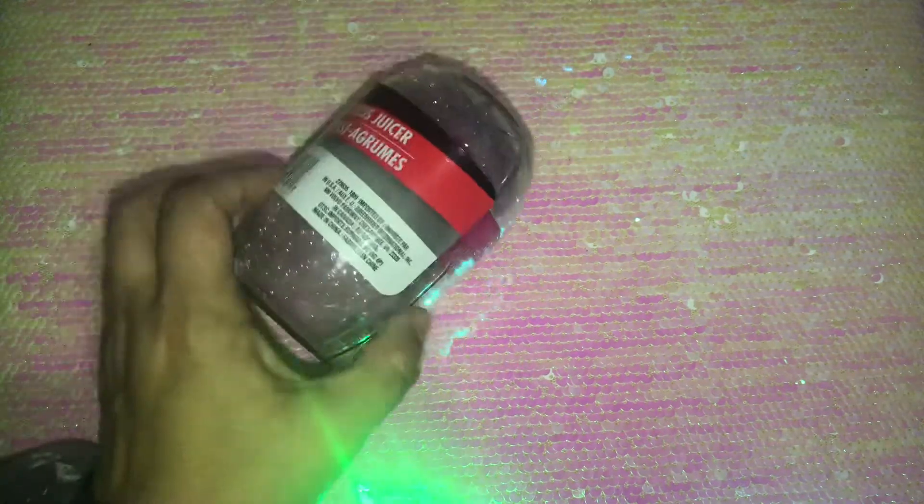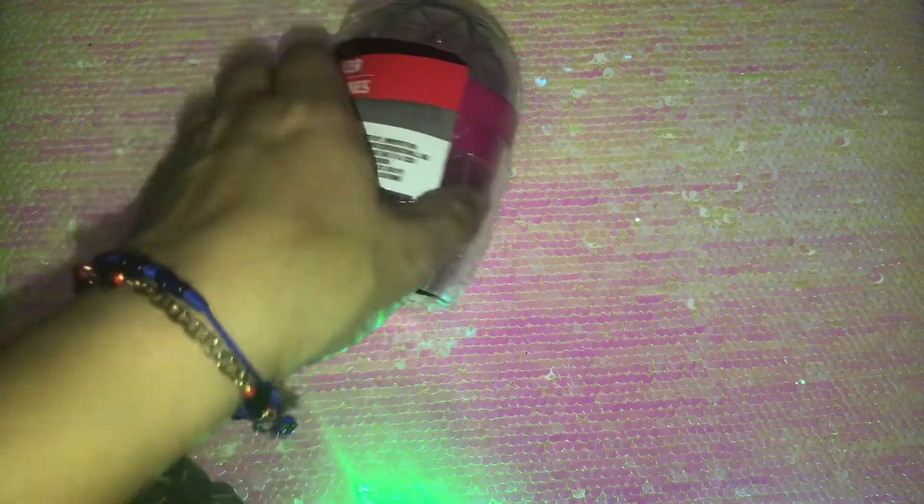Then I found this citrus juicer — the first time I've seen these and it's just adorable. It's a little hand squeezer you can use for lemons, tangerines, or oranges. They had it in orange, pink, and lime green.